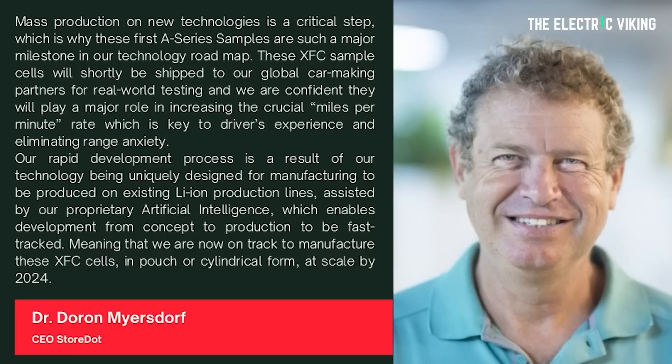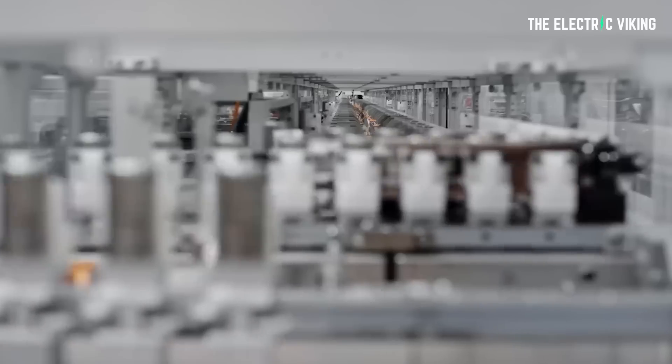This is insane — I don't know how they can make these batteries on existing lithium-ion lines; it doesn't sound possible, but they say they're doing it. They're saying, assisted by proprietary artificial intelligence which enables development from concept to production to be fast-tracked, they are now on track to manufacture XFC cells in pouch or cylindrical form at scale by 2024. As far as I can tell, this company doesn't have anything to do with Tesla whatsoever — they just happen to be making a battery cell that's exactly the same size as Tesla's 4680 cells.